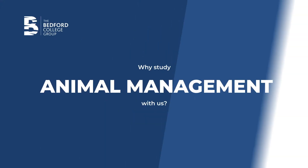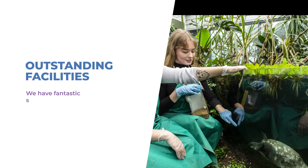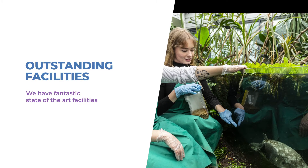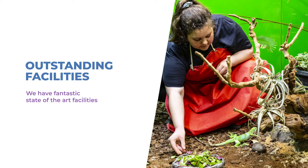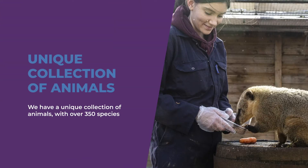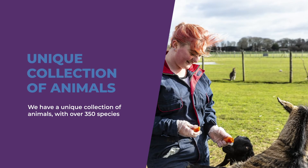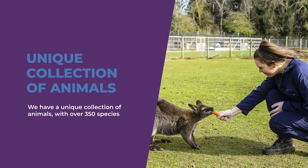Why study animal management with us? Our facilities include a £3.65 million zoological education centre, which is the first of its kind in colleges across the country. We have a unique collection of animals with over 350 species, allowing students to develop practical husbandry skills essential for the industry.